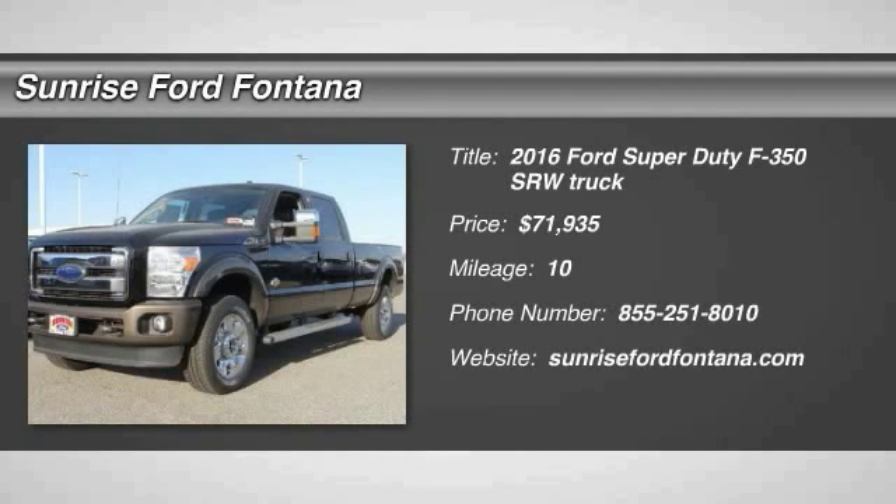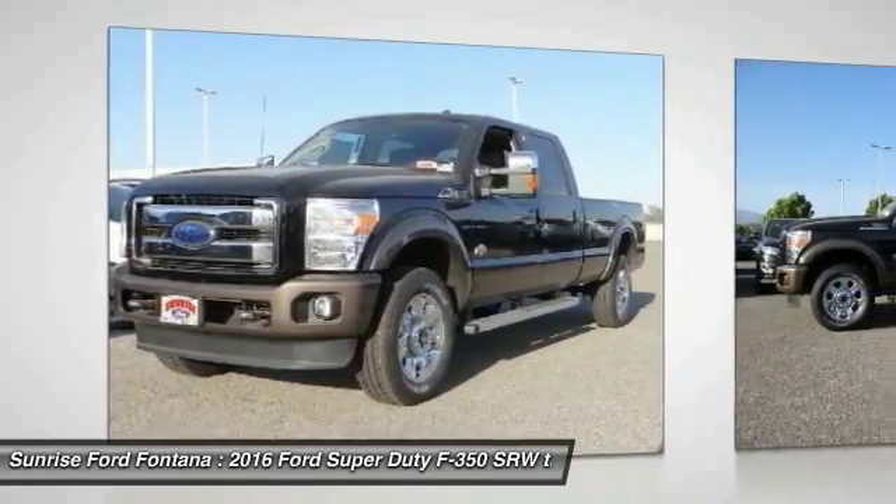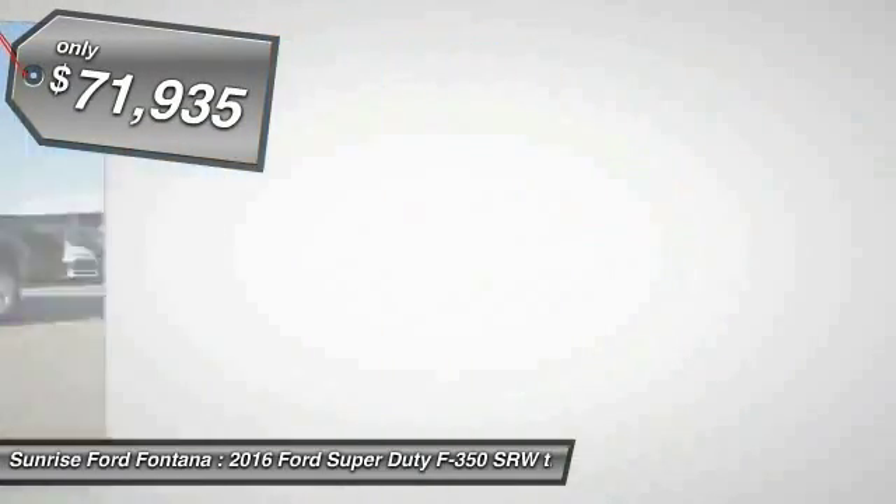2016 F-350 Super Duty — head-to-head fuel efficiency, head-to-head towing, head-to-head torque. Ford F-350 Super Duty, priced below $75,000.